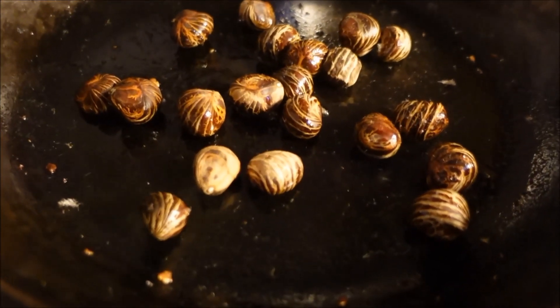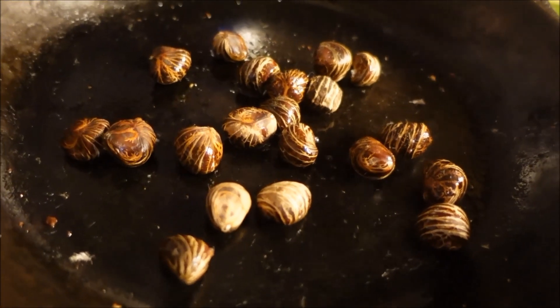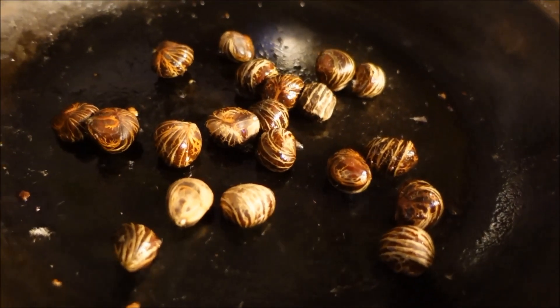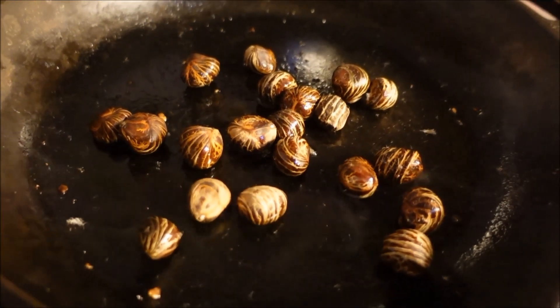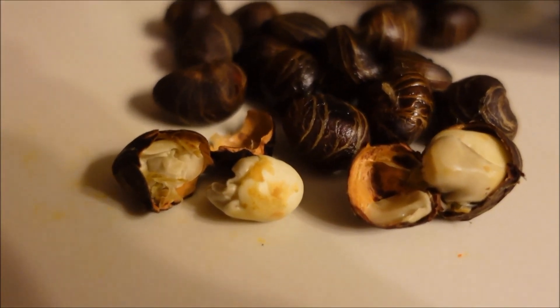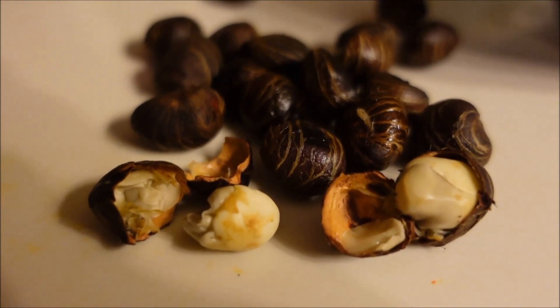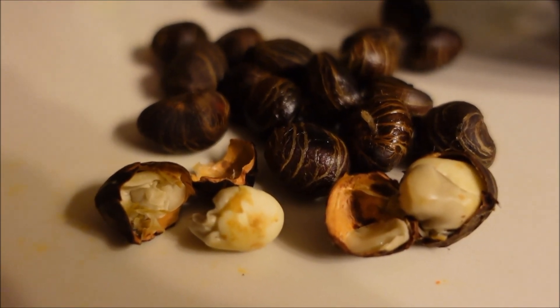I am roasting the seeds of the French peanut or money tree. They're like chestnuts — just roasting them on the pan. Here's what they look like after they're roasted. It's kind of like a filbert or a hazelnut.